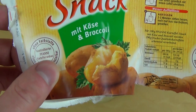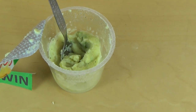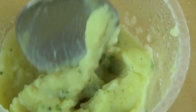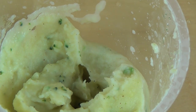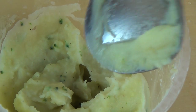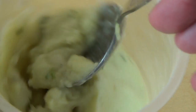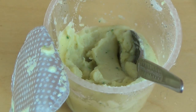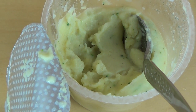Es schmeckt auch ein bisschen würzig, sie haben irgendwie Pfeffer dazugegeben. Die Brokkolis hier drin — im Vergleich zu anderen Instant-Foods ist hier tatsächlich noch ein bisschen was da. Das fühlt sich richtig lustig an. Deutschland ist das Kartoffelland Nummer eins, bestimmt.